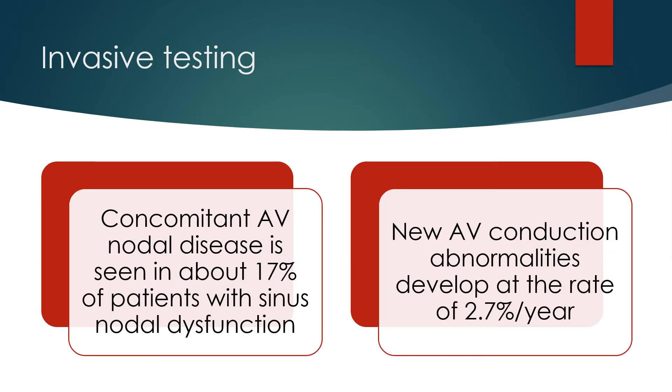Concomitant AV nodal disease is seen in about 17% of patients with sinus node dysfunction. New AV conduction abnormalities develop at a rate of 2.7% per year.